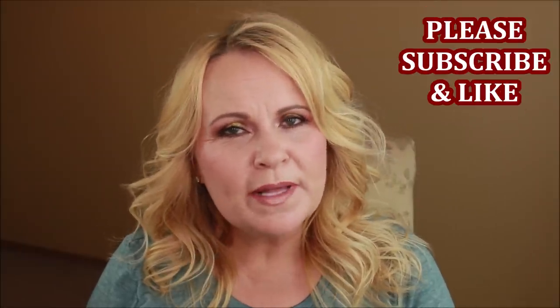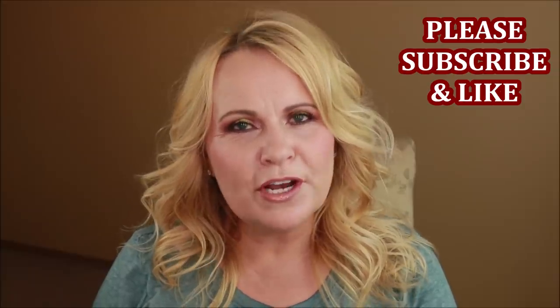Hi YouTube family! Welcome to the video where I'm going to be showing you my morning skincare routine. Later on I will be bringing you my nighttime skincare routine. My morning skincare routine has changed quite a bit lately and I thought that I would share it with you.